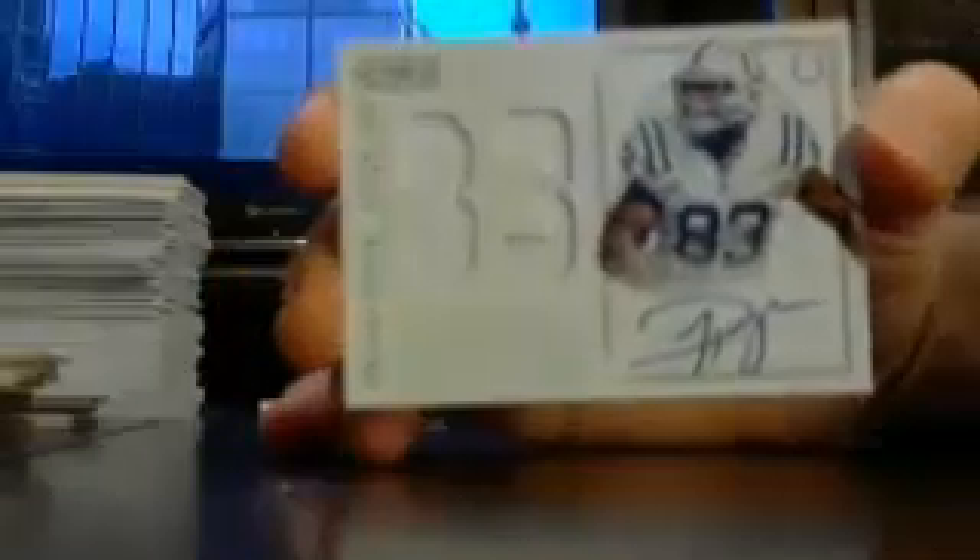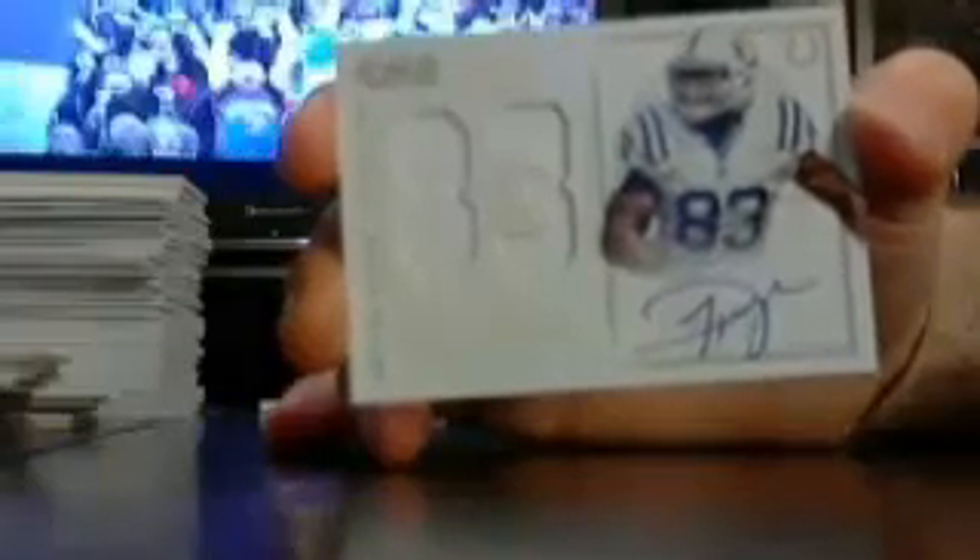We've got a Colt out of 50 — Dwayne Allen, jersey numbered auto out of 50, numbered 48 of 50.